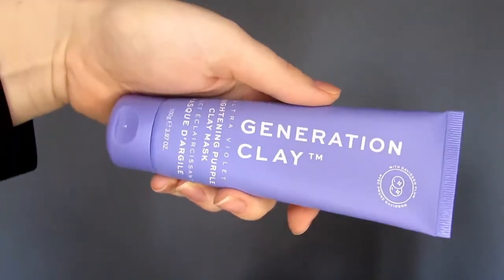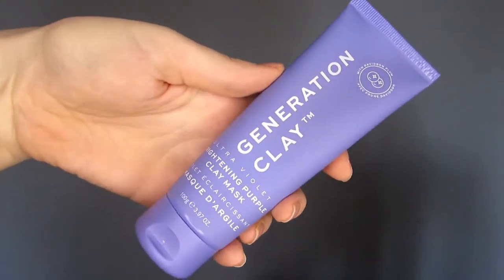Door 24 — it's Christmas Eve! I love this so much. This is the Generation Clay Ultra Violet Brightening Purple Clay Mask. I have had one of these before, but not this size — this is 100 grams, a huge full-size bottle, and worth £25. I previously had this product as a smaller sample in one of my monthly Birchboxes and I really, really liked it, so I'm so happy to see this in here.